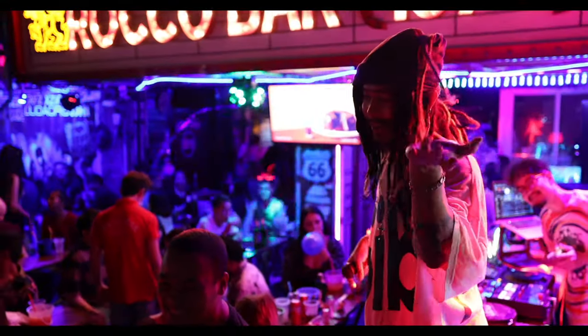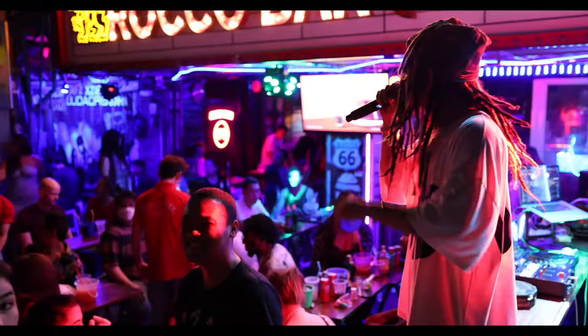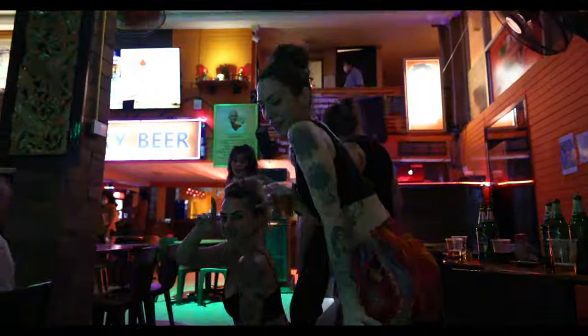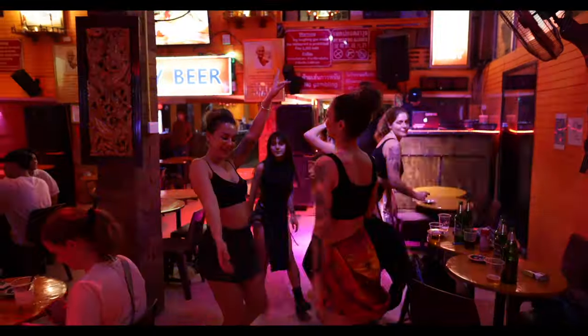You can't talk about this accommodation without talking about its location, and Khao San Road is right on its doorstep. It is world famous — one of those places that should be on your bucket list when coming to Bangkok, even if you're only here for one or two nights. Backpackers from all over the world come here and it is definitely a must-not-miss place.